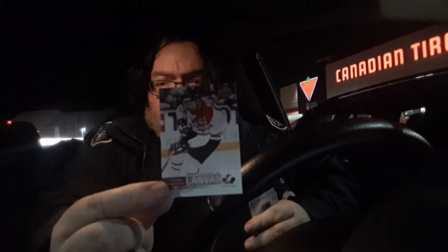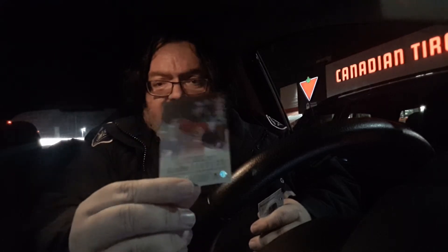Next card up is another canvas card — Rick Nash. Don't have that one, so this is an addition to the canvas cards, which I love anyway. Canvas cards are fantastic.